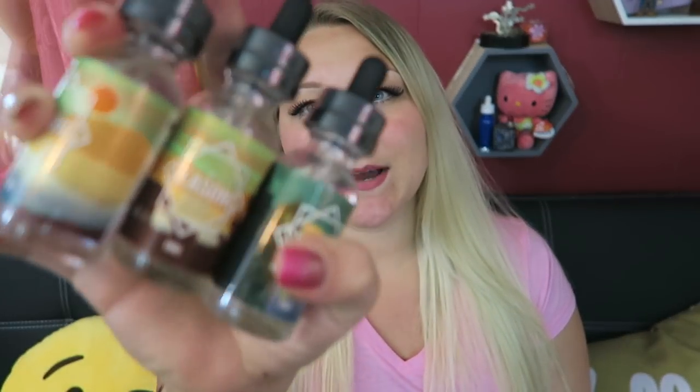It's officially summer next week, so I thought these e-liquids were appropriate. Hey vapers, welcome back to my channel. Today's video is all about Bonsai Seasons summer flavors.